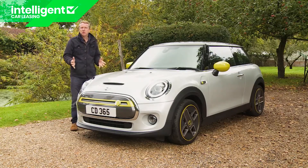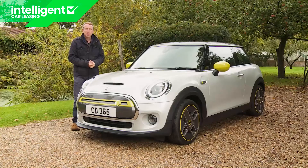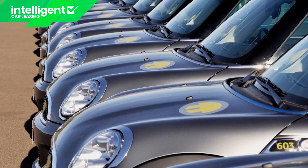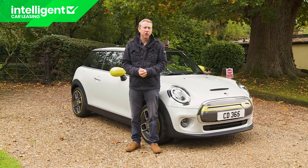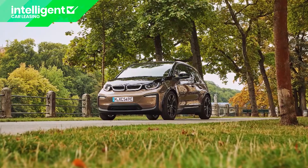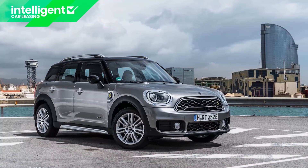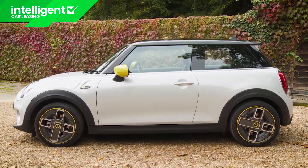It's curious that it took BMW's Mini brand so long to bring us an all-electric version of its iconic little hatch model. The Bavarians have after all been experimenting with battery-powered versions of this model for years — Mini E prototypes were first produced as long ago as 2008. It was always assumed BMW's first battery-powered car would wear Mini badging, but in fact it was the BMW i3 launched in 2016 that reached the EV market first. Since then we've had an electrified Mini — the Countryman PHEV — but no full battery model until spring 2020 and the launch of the Mini Electric.